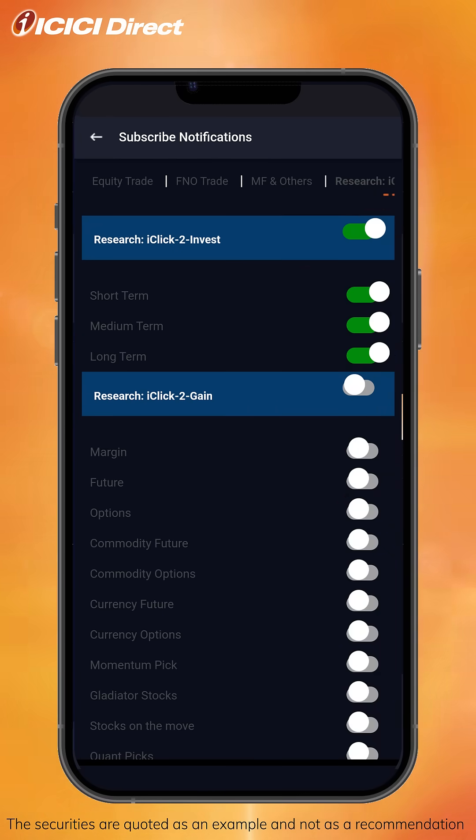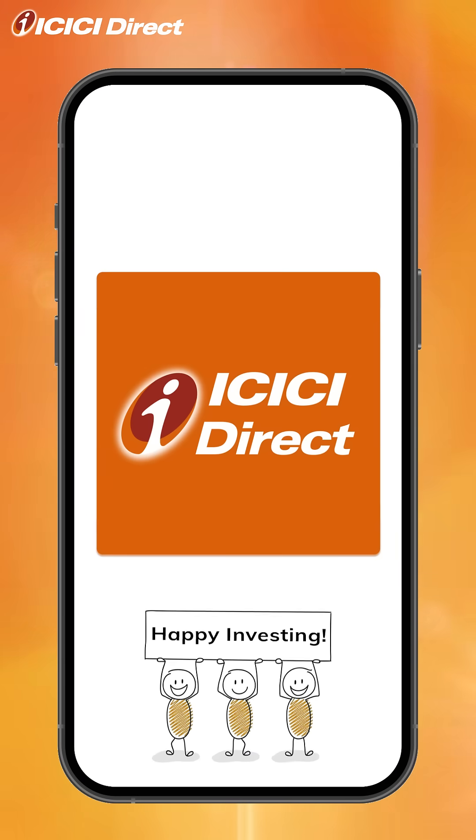And that's how easy it is to turn on notifications for research recommendations on the ICICI Direct app — and all this at no additional cost. Happy investing!